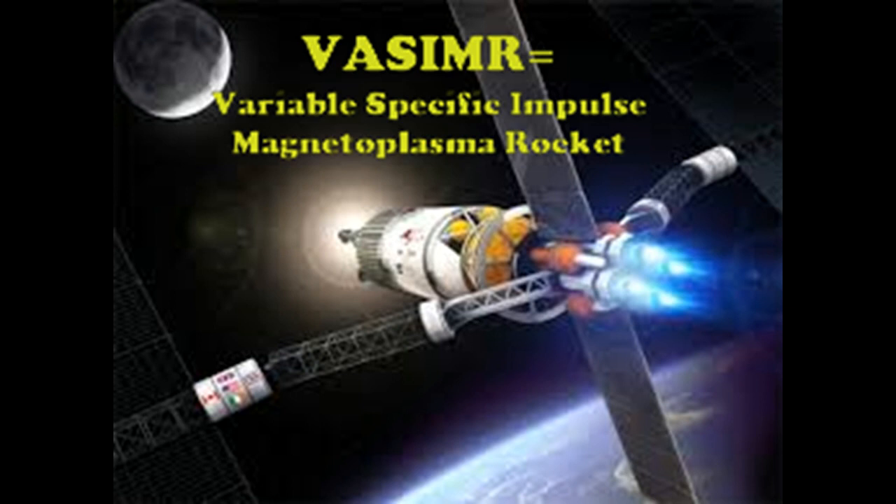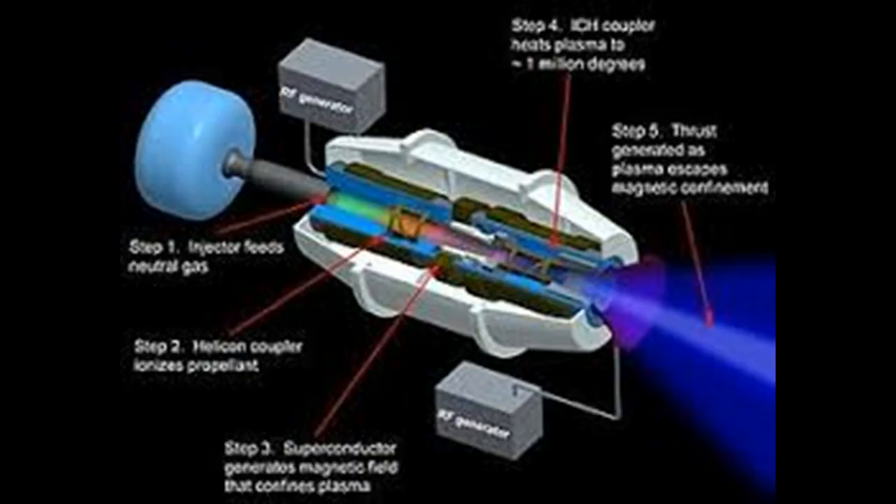VASIMIR stands for Variable Specific Impulse Magnetoplasma Rocket. Here is how it works: gases such as xenon, hydrogen, and argon are ionized, turning them into plasma. This cold plasma then gets energized by electrical energy, heating it up to millions of degrees. The energized plasma then gets shot out the back, slowly accelerating the spacecraft to the velocities needed for space travel.